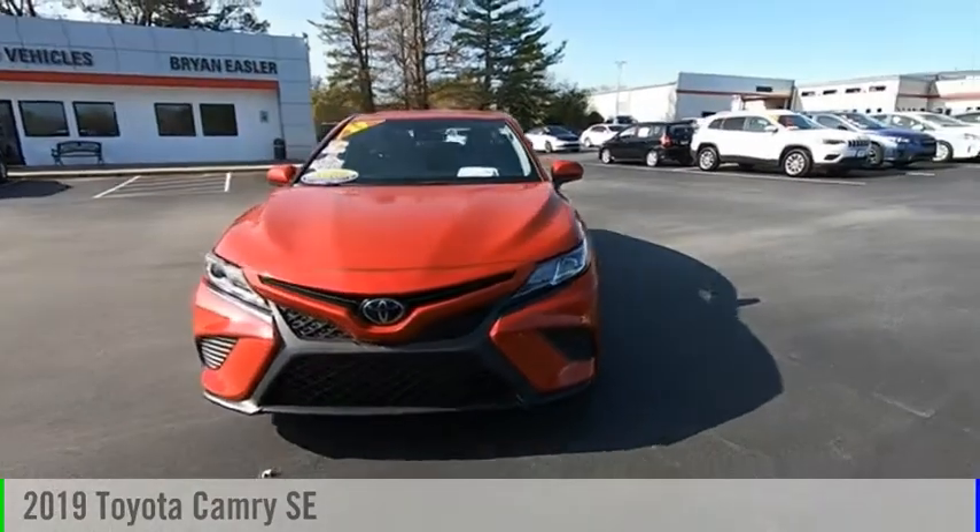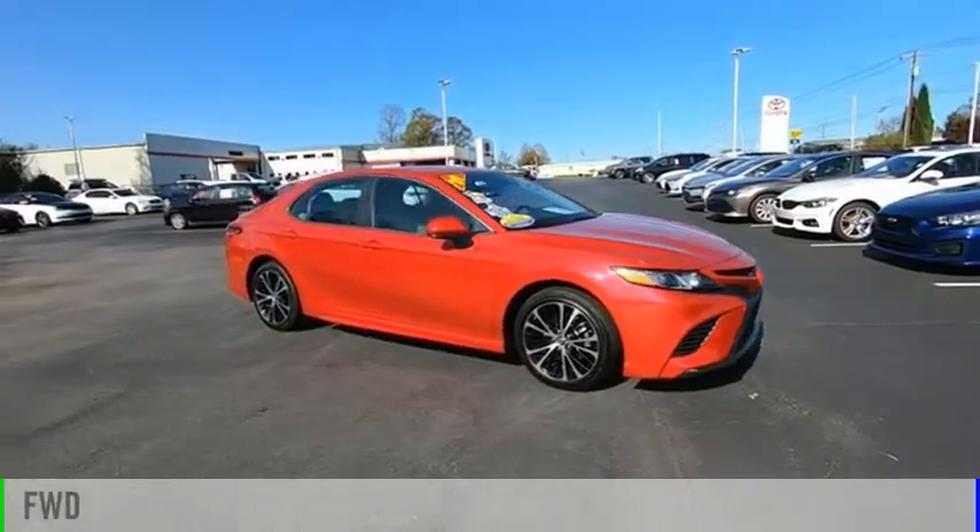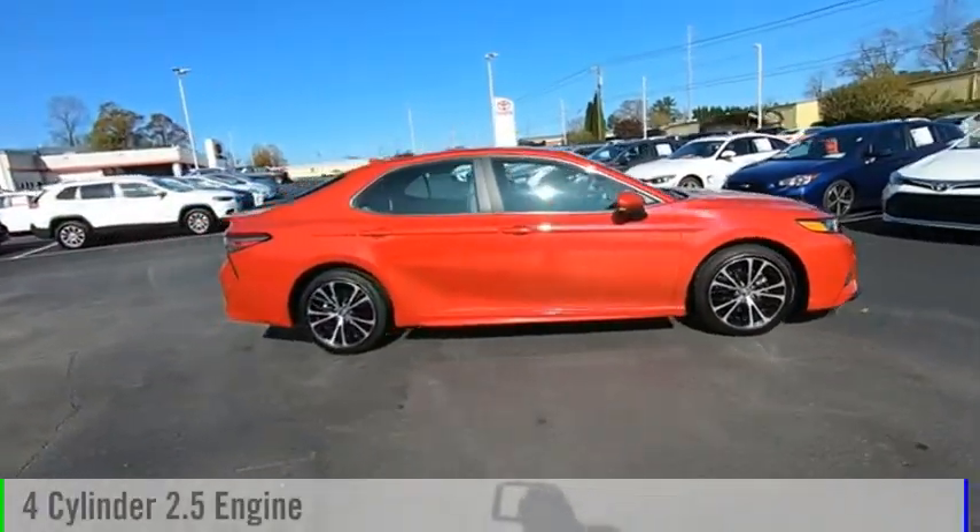Take a ride in the 2019 Camry. This vehicle is powered by a front-wheel drive, four-cylinder, 2.5-liter engine.